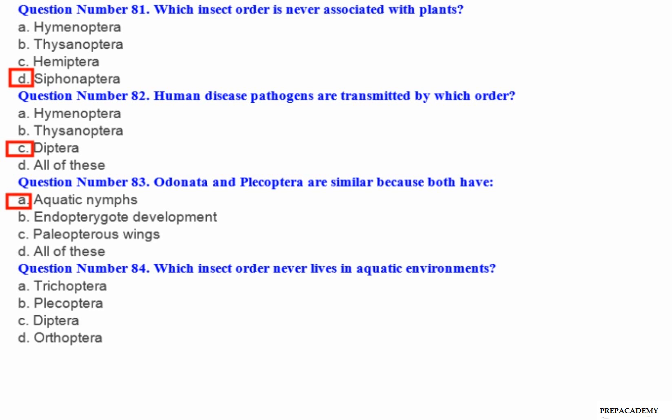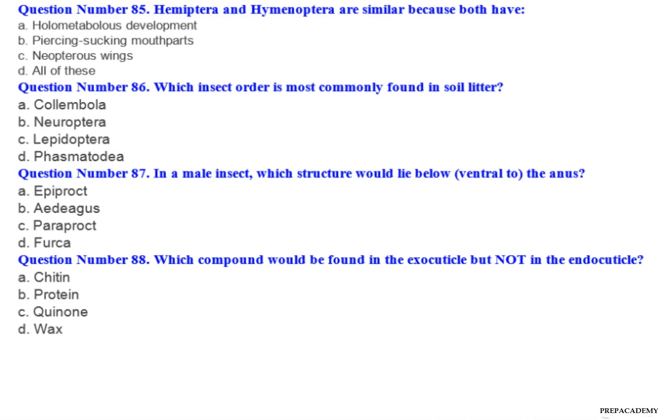Question number 84: Which insect order never lives in aquatic environments? A. Trichoptera. B. Plecoptera. C. Diptera. D. Orthoptera. Question number 85: Hemiptera and Hymenoptera are similar because both have — A. Holometabolous development. B. Piercing sucking mouth parts. C. Apterous wings. D. All of these.